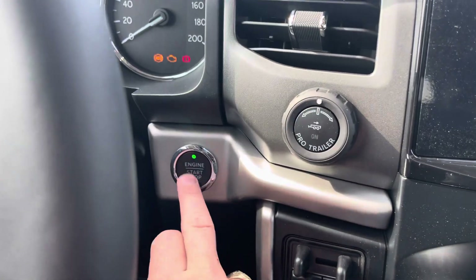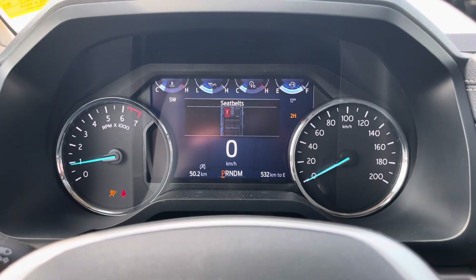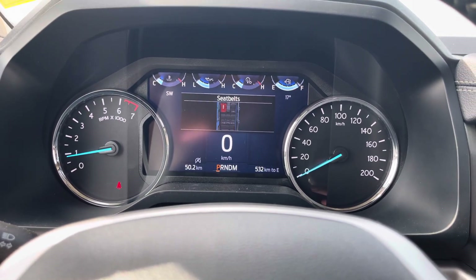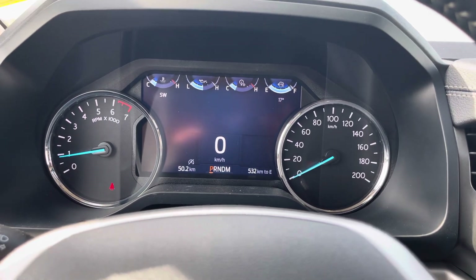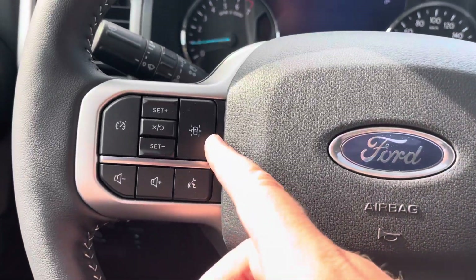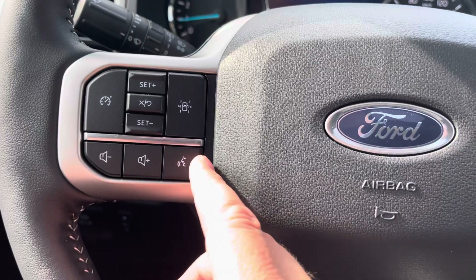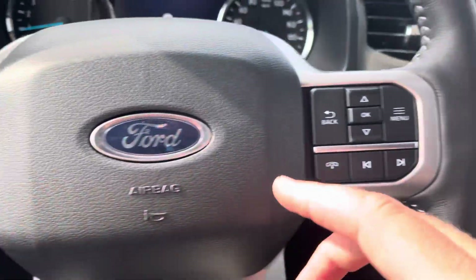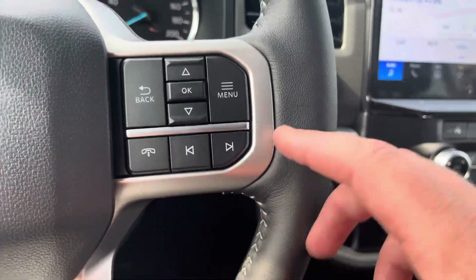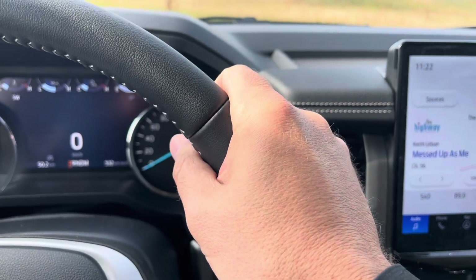Now that we're inside the vehicle, we'll go ahead and hit the push button start and we can see we've got a nice digital display screen here. It lets you know whose seat belts are buckled and whose aren't — a nice little tattletale feature. It also has a digital speedometer and you can get a whole bunch of other information to display if you'd like. On the steering wheel, we have cruise control with a lane detection system, volume control, stereo, and voice recognition. On the other side, controls for the display as well as phone and stereo controls. This leather-wrapped steering wheel is heated — feels like a warm cup of coffee first thing in the morning.